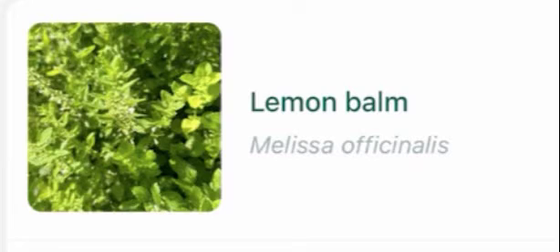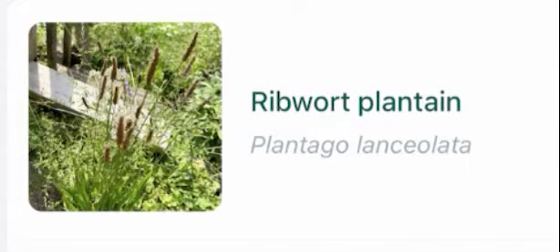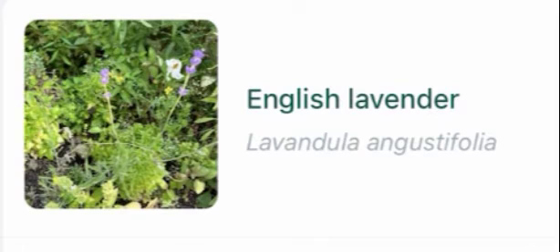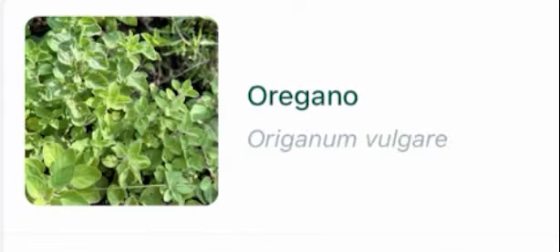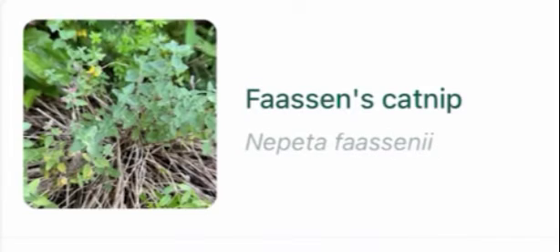Lemon balm, giant onion, ribwort plantain, common mullein, English lavender, white ash, oregano, basil, Fosin's catnip, rosemary.